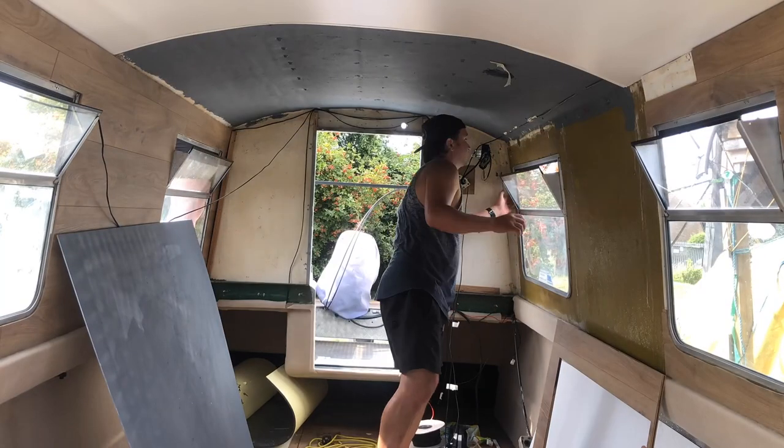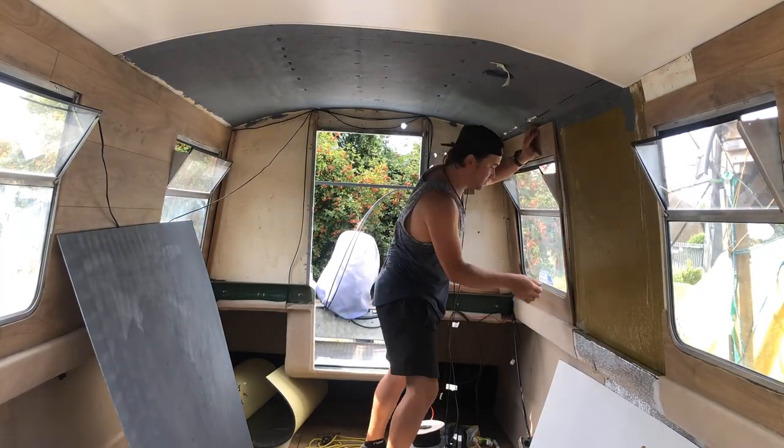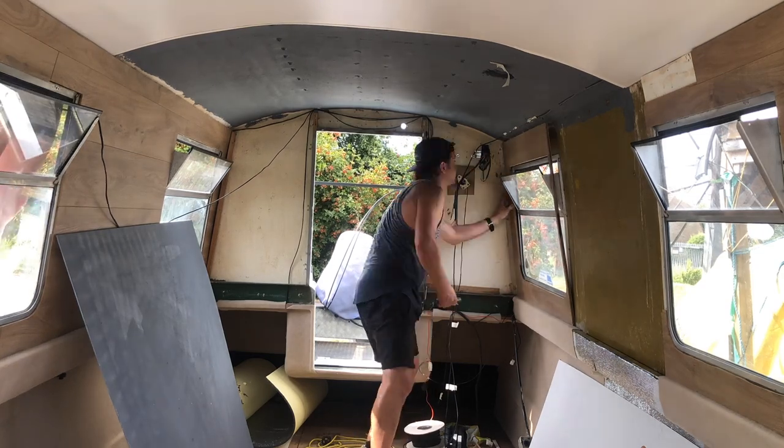Then it was time to fit the final side panel. It's all starting to get a little bit exciting.